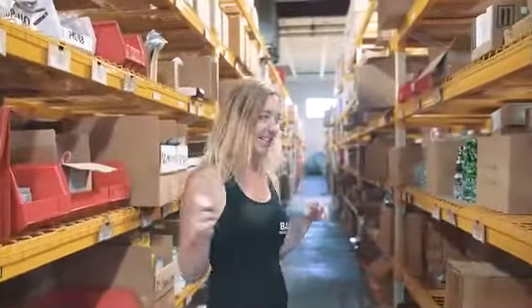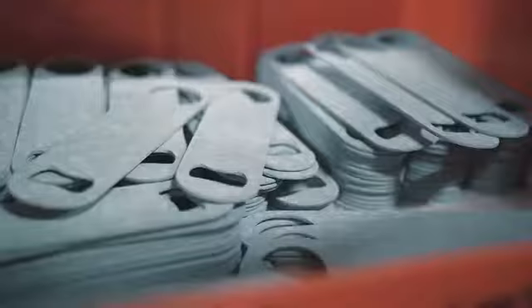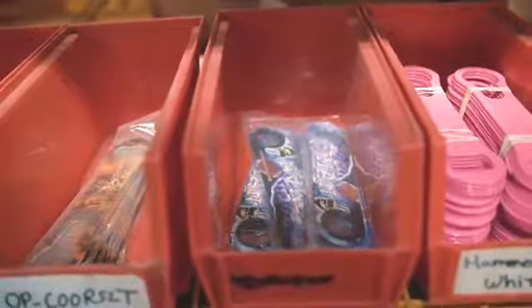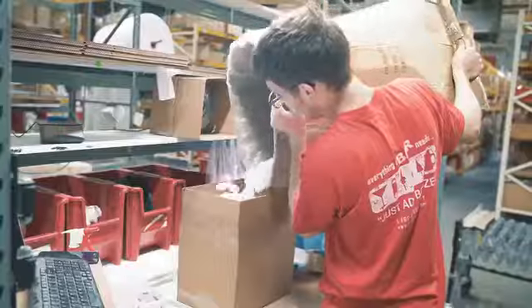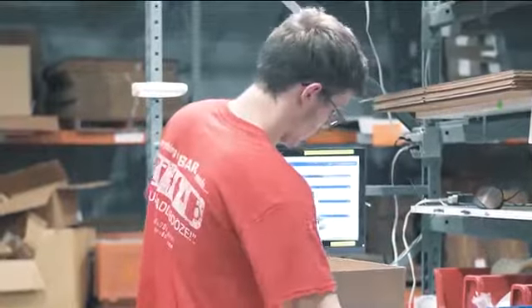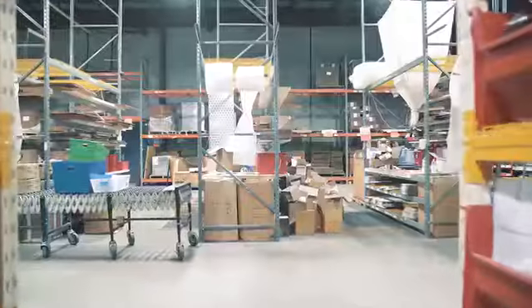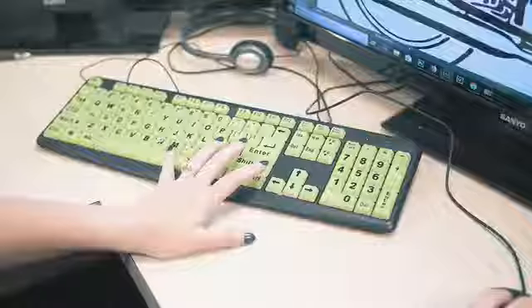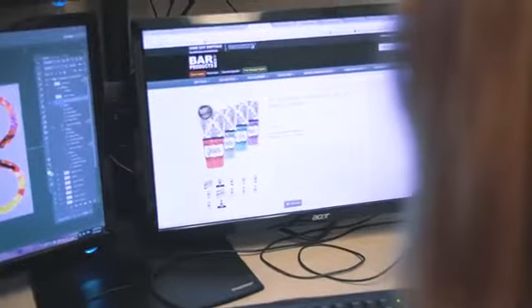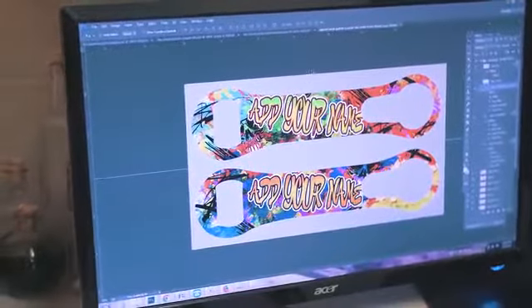This is what I like to call our bartender candy — this to me is the fun side. Here's an example of an add-your-name product. You can choose from different colors and this is the design template. Our art department will receive this order, type in your customization, and send to production.